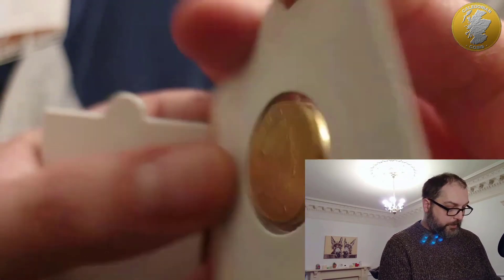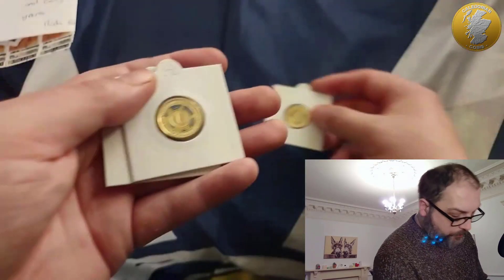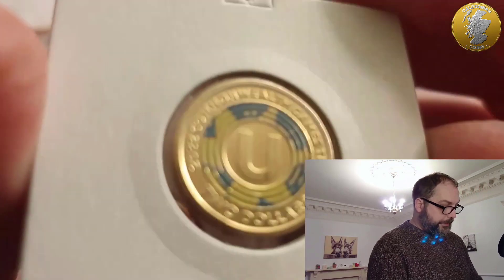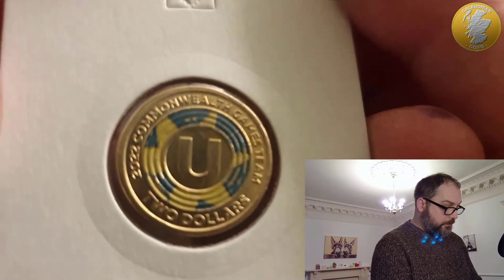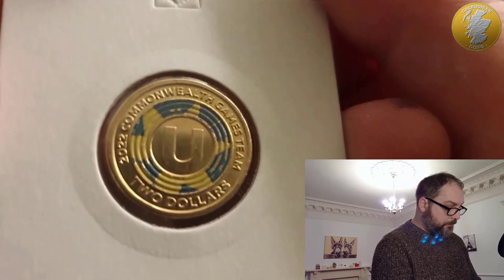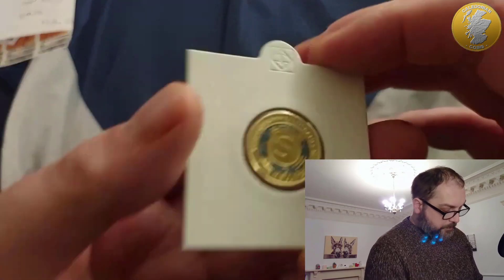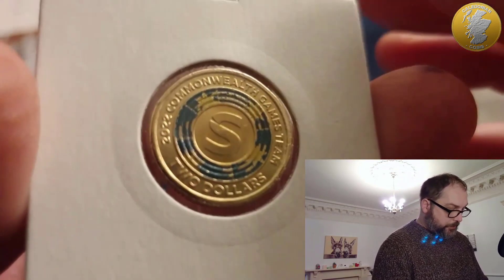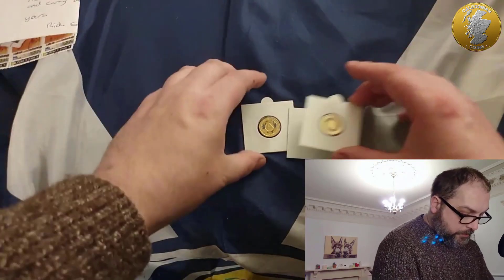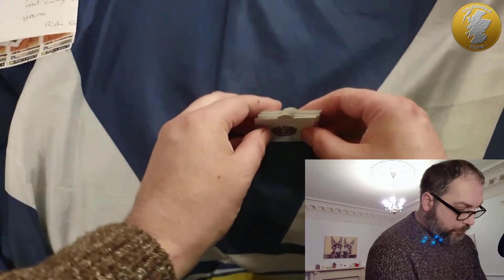There's late Queen Elizabeth II on them. It's great that they've got some color on their coins - nice to see that. There's the U... beautiful. And there's the S. I've got a return address for Simon now so I'm going to send him a couple of things in return. That's very kind of you.